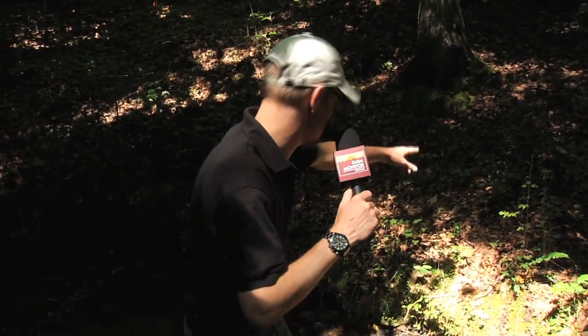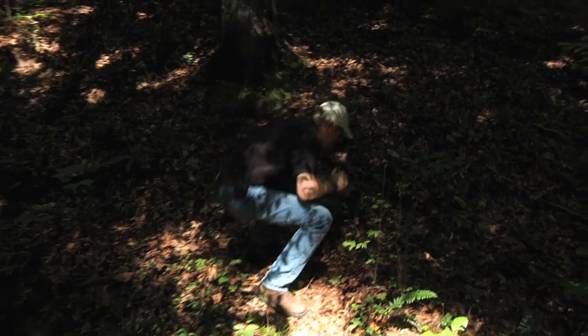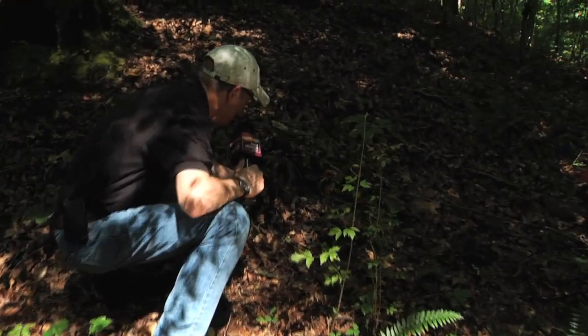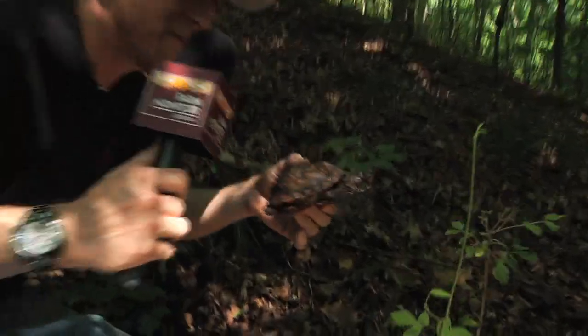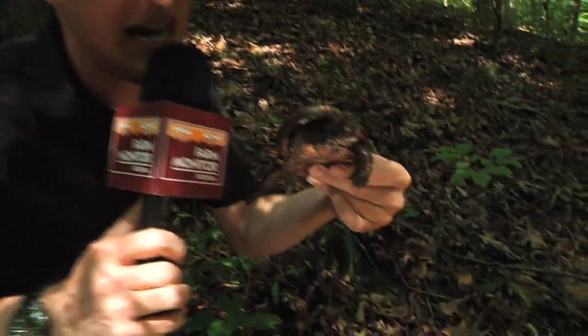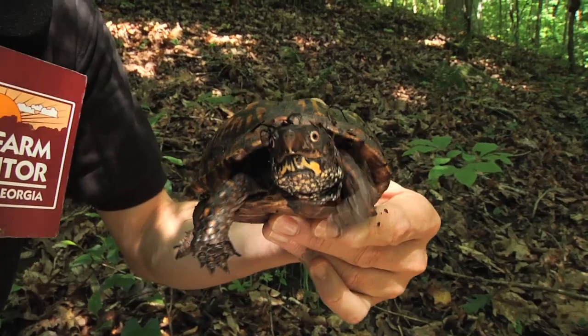We've got to make this quick — I just came across something. Talk about biological indicators, check this out! Under the leaves over here — an Eastern Box Turtle! Look at this little guy, probably five or six years old. They call these guys box turtles because when you find them, usually they tuck right into their shell and fold themselves up like a box enclosing itself. This one is obviously used to people. Little female Eastern Box Turtle — beautiful.